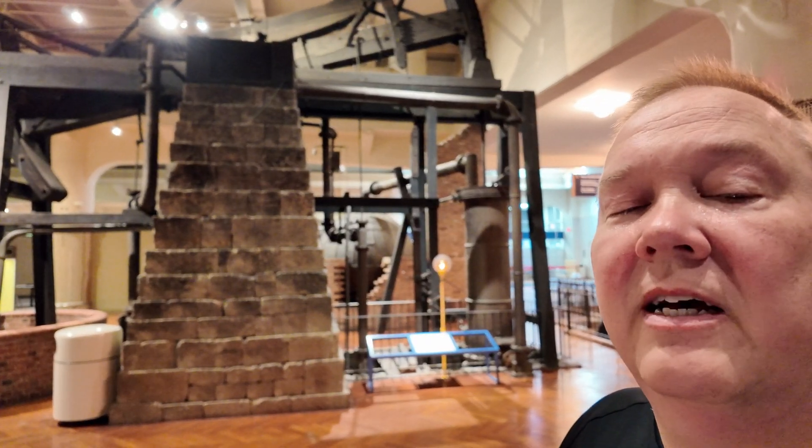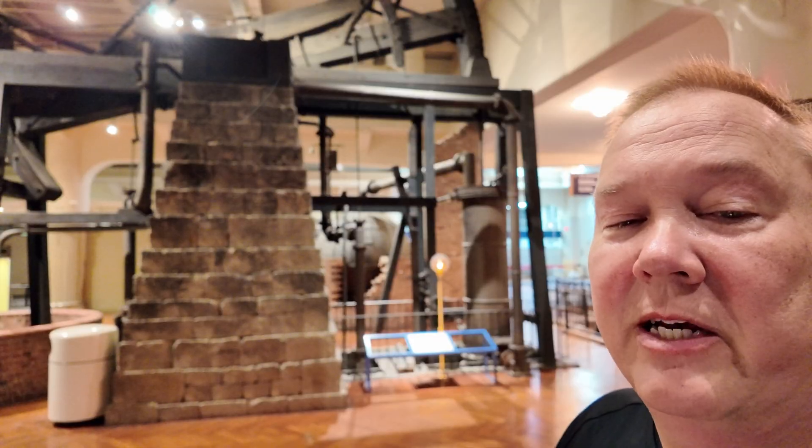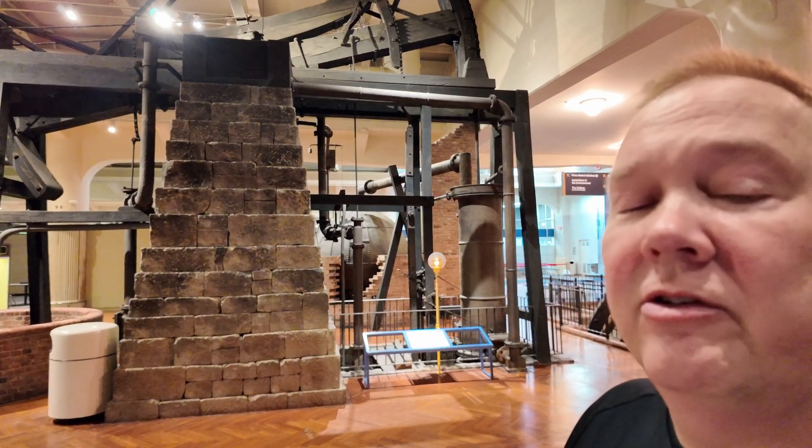This is the world's oldest surviving steam engine. I'm Darren, and this is the Industrial Revolution.